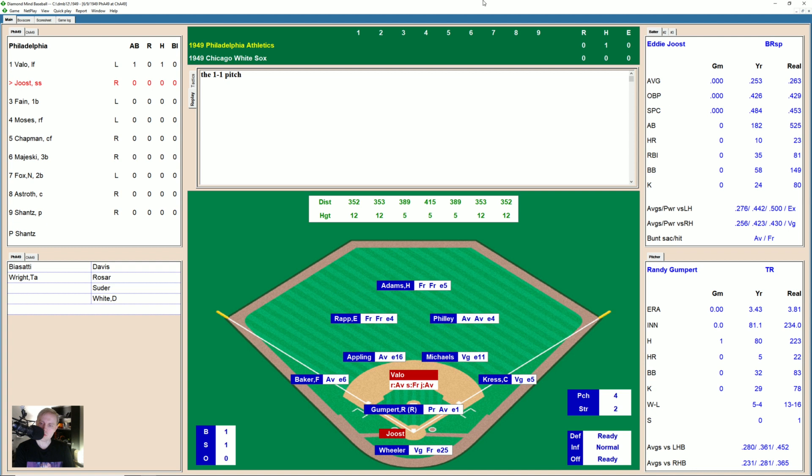Here's Eddie Joost, and he misses the first pitch, 0-1. He tried to bunt. That's a little 1-1. Gumpert not so good against the lefties, and that's what Vallo is. 2-1 pitch, swing and a miss on the screwball, 2-2. Fastball gets by Joost for the strikeout, so there is one away.